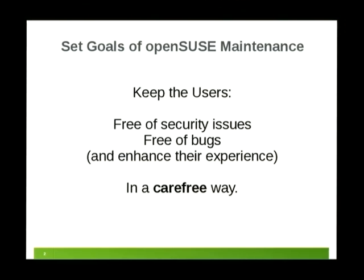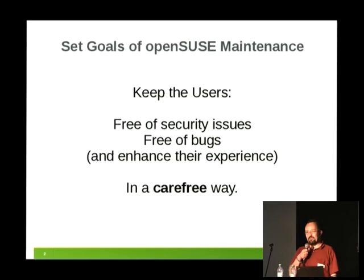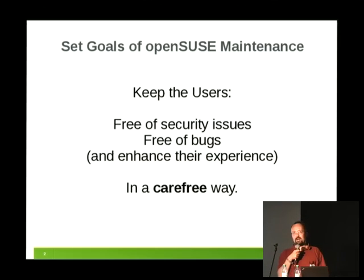What are the goals of maintenance? Maintenance happens after the release, and our goals are to keep users free of security issues, free of bugs, and also, if possible, enhance the experience in a carefree way. Carefree means that you can install the updates and don't need to worry that something breaks — unlike Tumbleweed, where for instance the GCC6 update yesterday broke some parts. We want users unfamiliar with low-level technology to be able to install updates without problems, while staying secure and having fewer bugs.